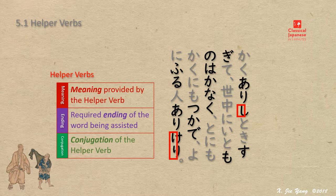In the following lectures, we will apply three color codes — red, purple, and green — to indicate each element for the helper verb in the learning. The type of conjugation of a helper verb follows the same structure as in verbs and adjectives.